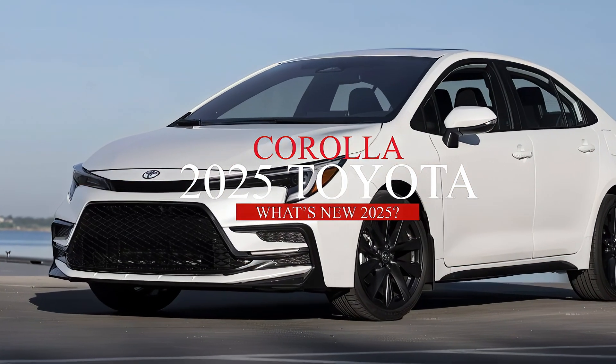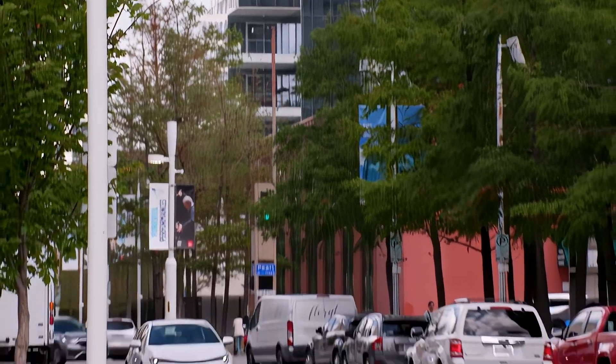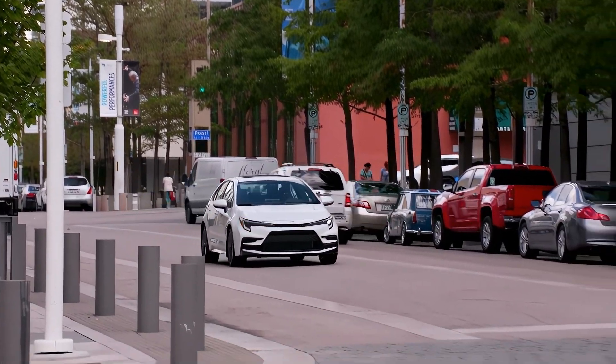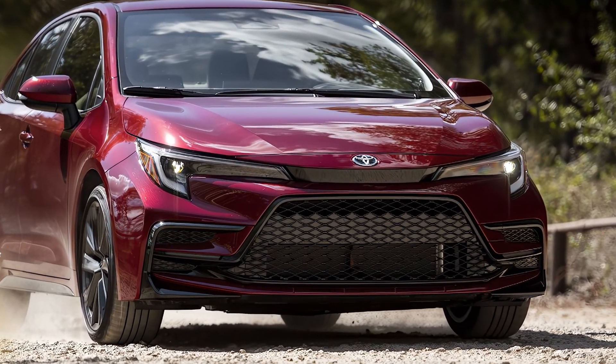The Toyota Corolla is one of the most popular and reliable cars in the world, with over 50 million units sold since its debut in 1966. The Corolla has evolved over the years, adapting to the changing needs and preferences of customers.